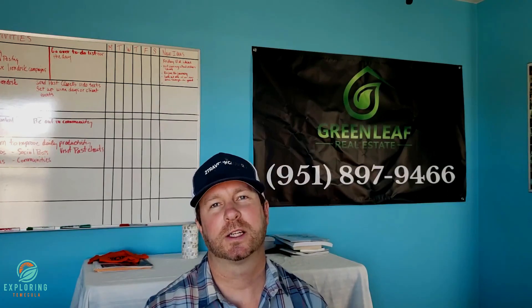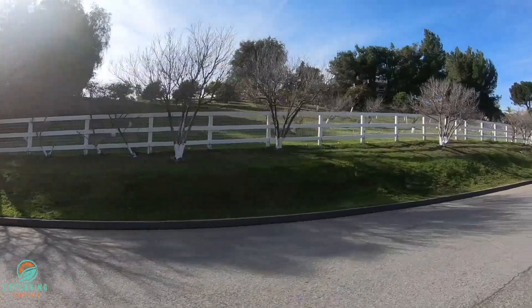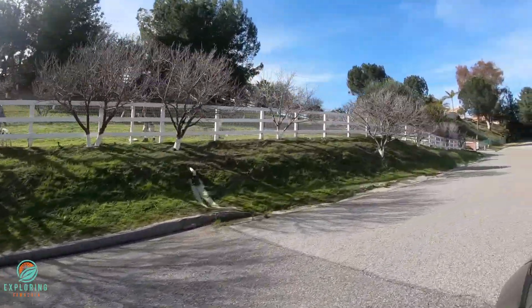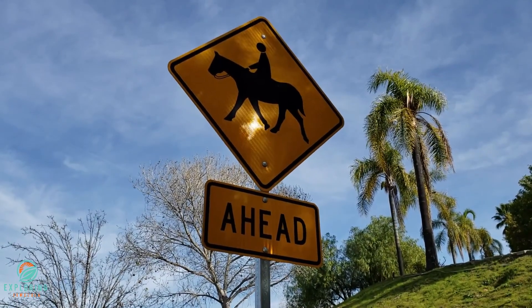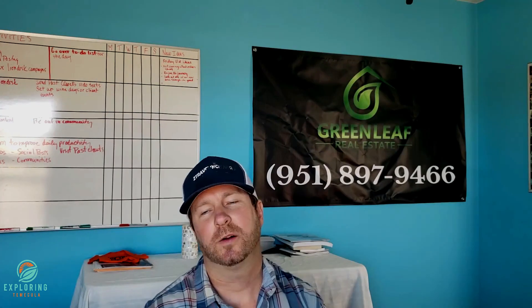If you're a horse lover, this is one of the best places to be in Southern California in my opinion. You've got so many amenities close by in the community, but you also feel like you're in the country. The Los Ranchitos community has around 189 parcels of land ranging from two to five acres. Homes range in square footage from 1,700 all the way up to 6,500 to 7,000 square feet, so there's a good range in home size.